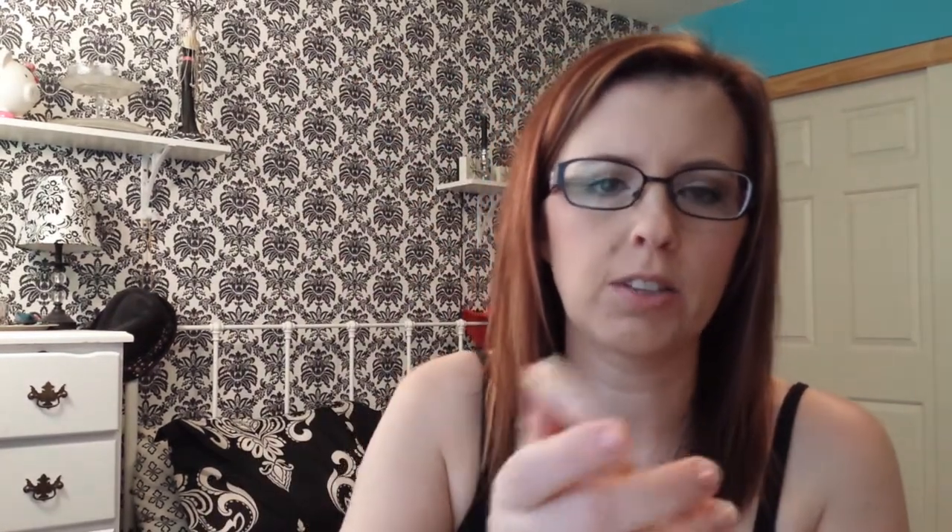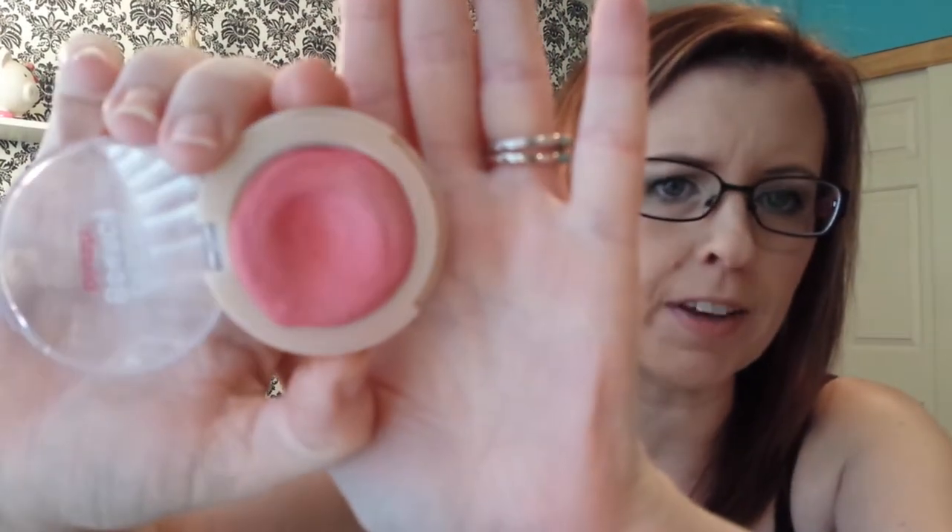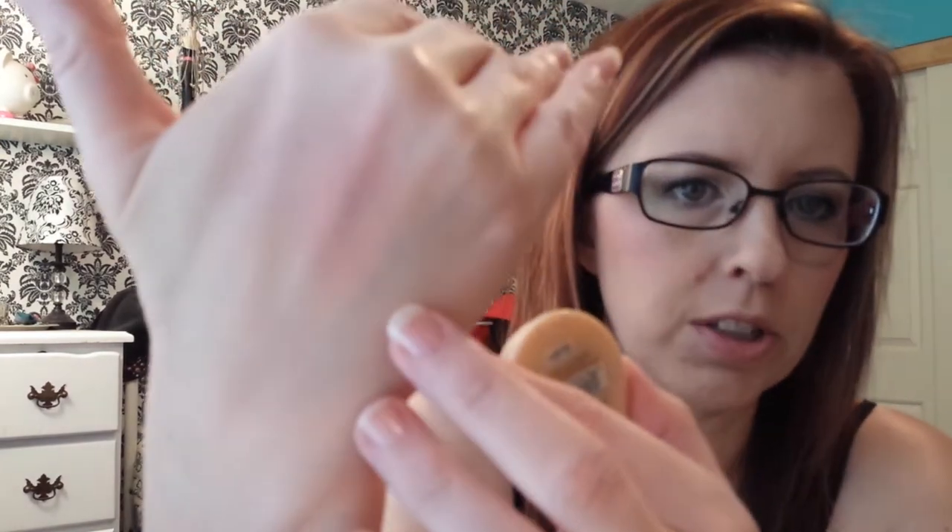Next I have the Maybelline Dream Bouncy Blush in the color Hot Tamale. The key to wearing this is to put it on right after you apply your foundation. I dab it on — I've seen Samantha Sherman do that — and then I take a stippling brush and just brush it in. I have it on today and swatched here if you can see it, and I have it on my cheeks too.